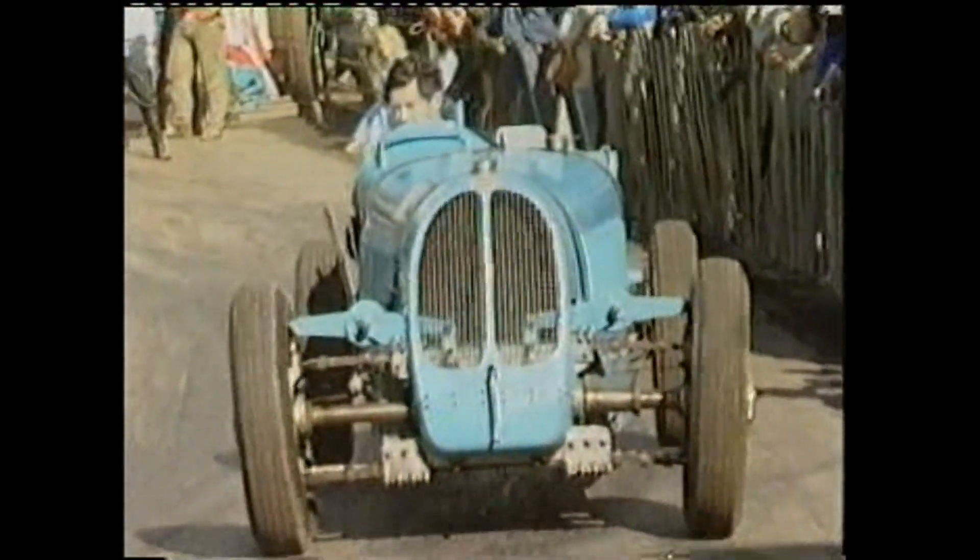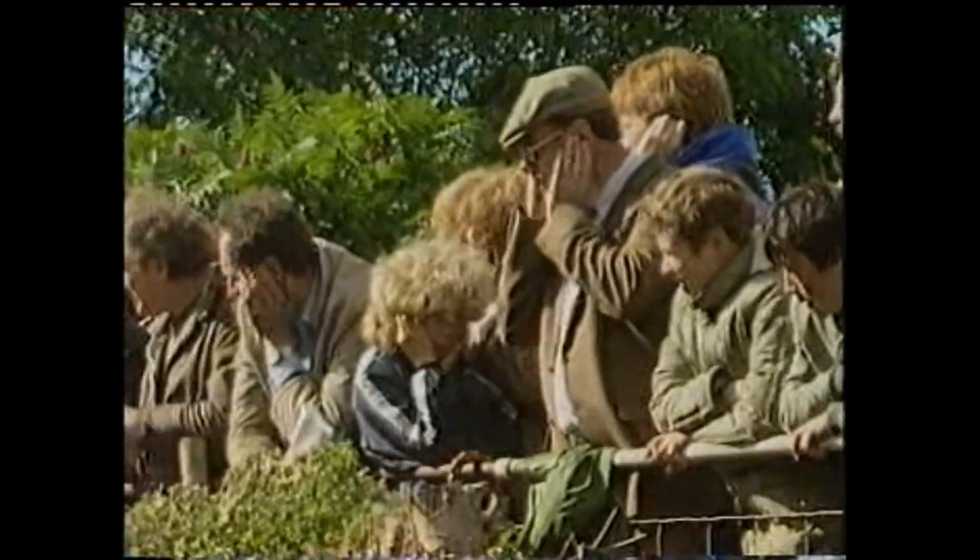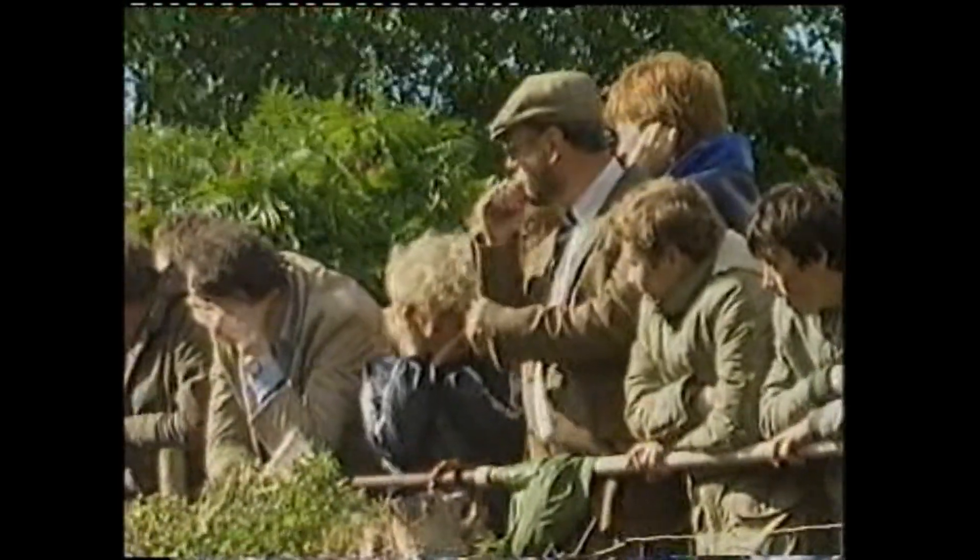A unique car — it caused a stir when it turned up in 1932 when John Bugatti tried to break the hill record, but then the suspension broke. It still does a lot of harm to eardrums.